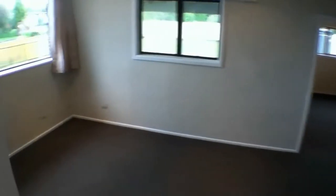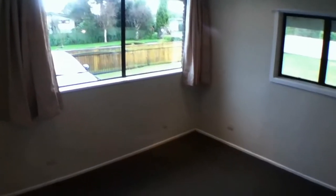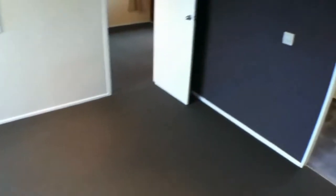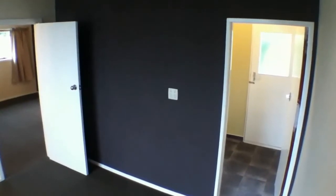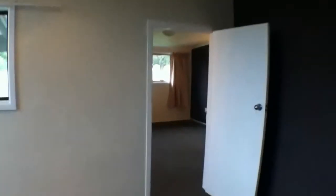We now head into the second living area, which again has a nice outlook. It really is quite a large room. The laundry is through there. This home has been reasonably recently refurbished.